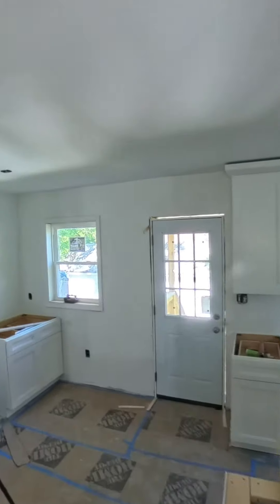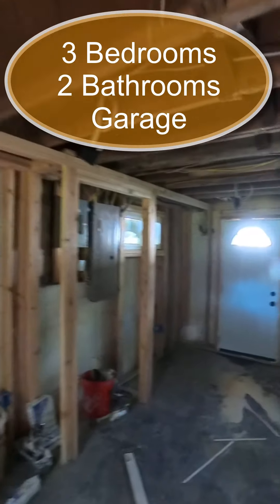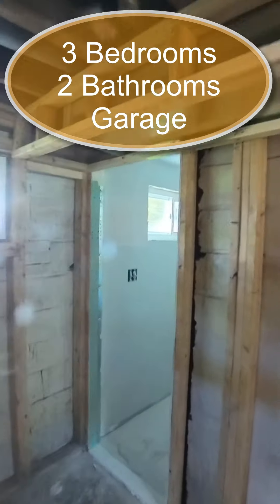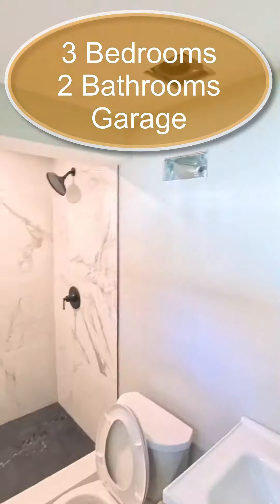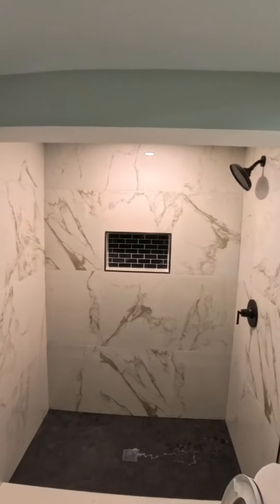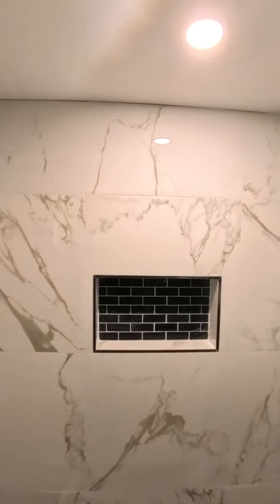We have porcelain tile down and cabinets throughout. In the basement we created another bedroom, so it's a three-bedroom house now, and we made the bathroom a full bathroom. There's a stand-up shower with very nice tile, a nice hanging shelf under the sink just like upstairs, and a nice-sized closet which was not there before.